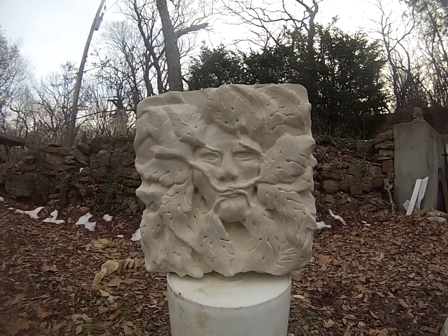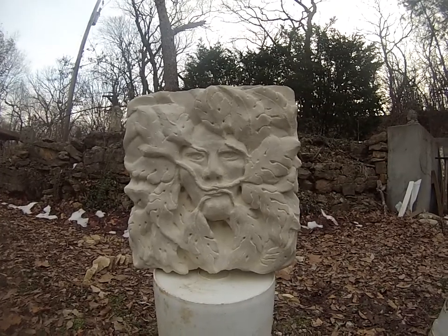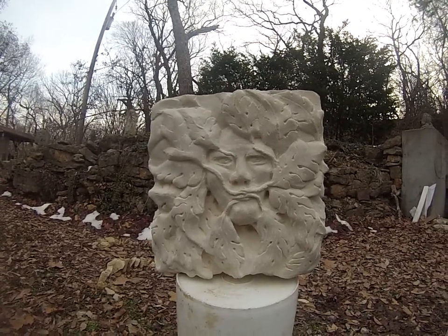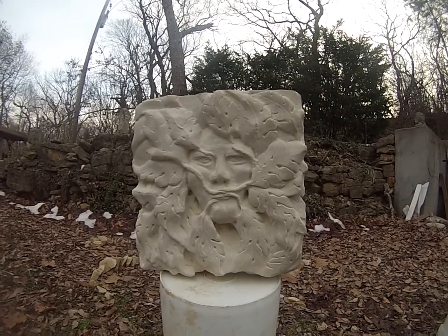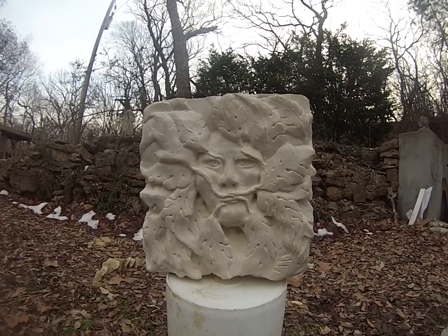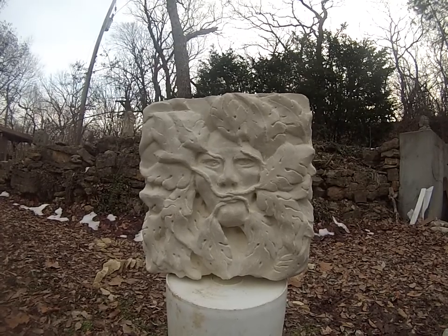They're a lot of fun to carve and I want to carve more of them. I hope that I can find places for them to be. If you're interested in gargoyles and green men, you can find me. I have an email: rambergstoneworks at yahoo.com.